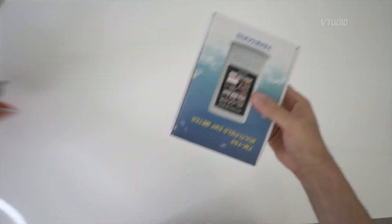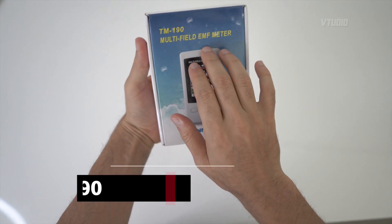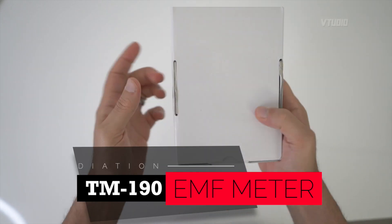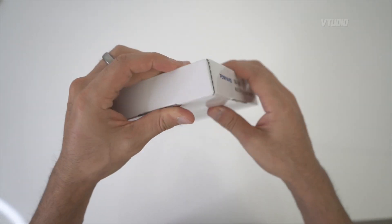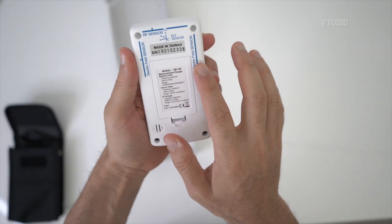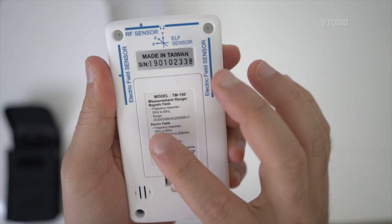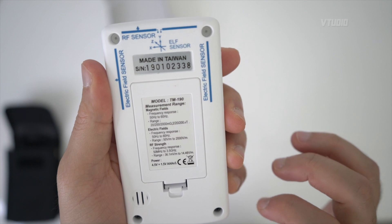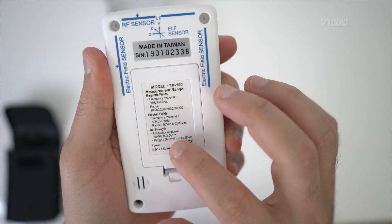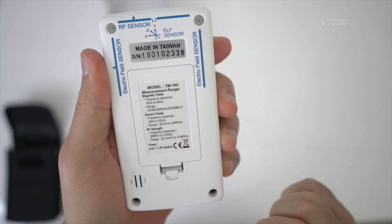This comes in all the way from Banggood and it is the most expensive multi-field EMF meter, the TM190 10 Mars. This will give you accurate readings on how much radiation you're exposed to. Made in Taiwan, its frequency response is 50-60 Hz, magnetic field range up to 2000 mG, electric fields, and RF strength from 50 to 3.5 GHz — so this should encapsulate basic 5G, not full 5G, but basic 5G.